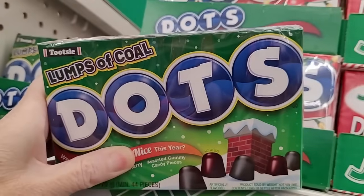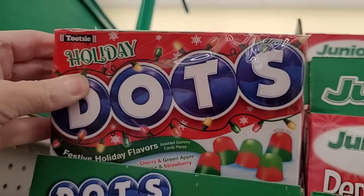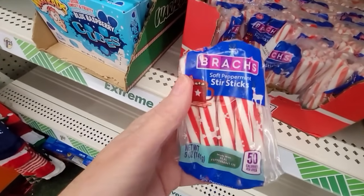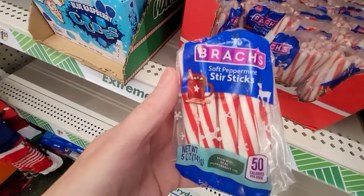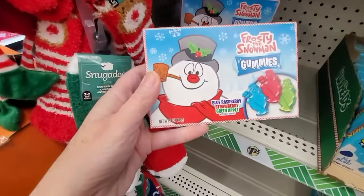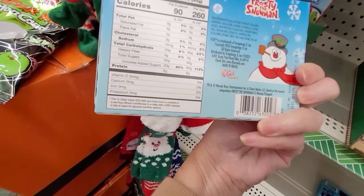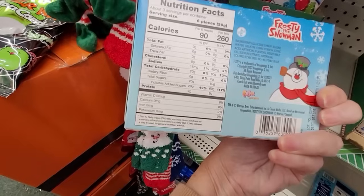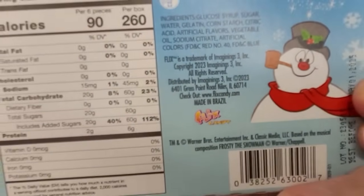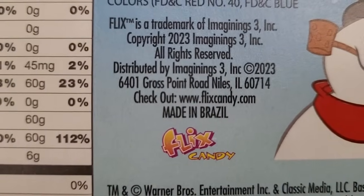These make nice little gifts. Lumps of coal candy — so if you like black licorice, there you go. I'm very interested in these Brock Peppermint Stir Sticks because they say they're soft, so I think they'd melt right into your cocoa. And Frosty the Snowman gummies — the packaging is just so adorable. Packaging always gets me, I'm such a sucker for it. These gummies come in three different flavors and are made in Brazil.